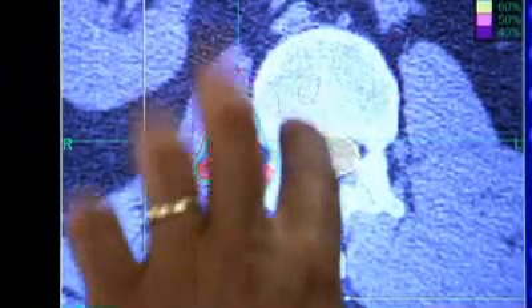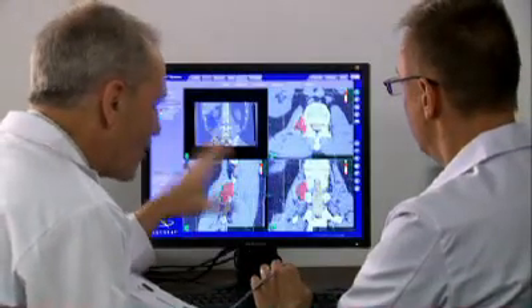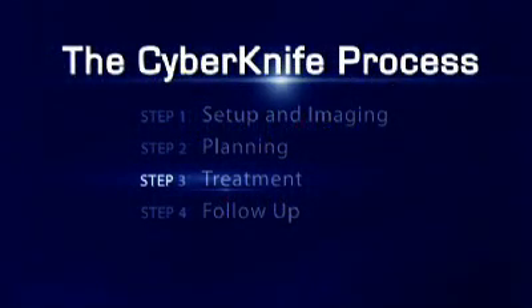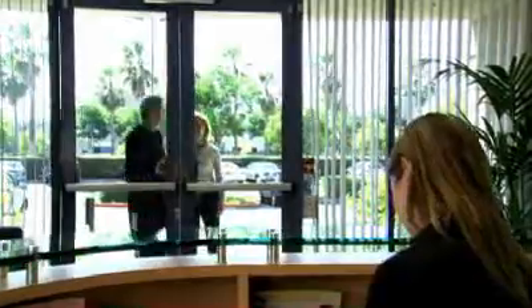Your medical team will determine the size of the area being targeted by radiation, the radiation dose, and will identify critical structures such as your spinal cord, where radiation should be minimized. After your treatment plan is developed, you will return to the CyberKnife Center for treatment. Your doctors may choose to deliver the treatment in one session, or stage it over several days. Typically, treatments are completed within five days.